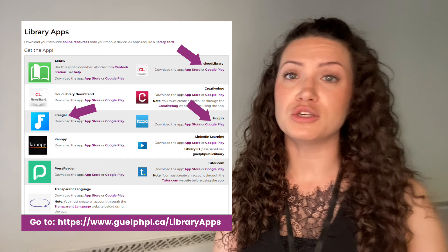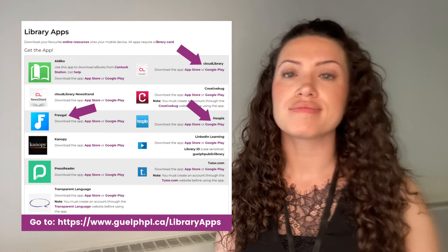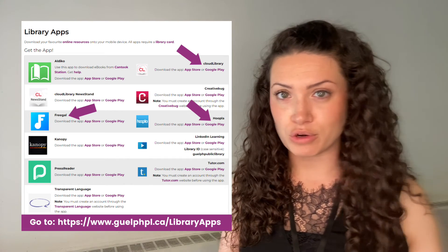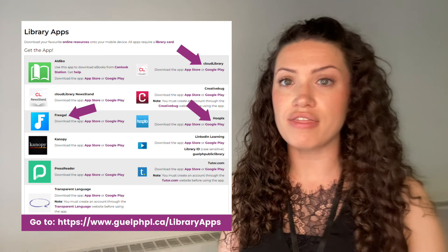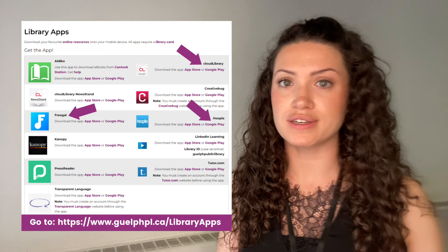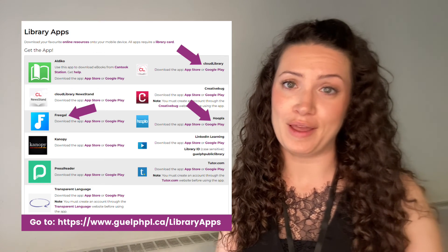You may be interested to know that Freegal can also be accessed through their app, which is available through the Google Play Store or the App Store. If you're planning on taking any road trips this summer, check out our library apps webpage to find other apps that offer music and audiobooks to help pass the time. Some of my favorites are Hoopla and Cloud Library.